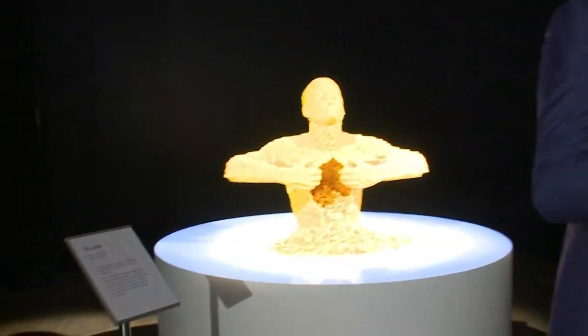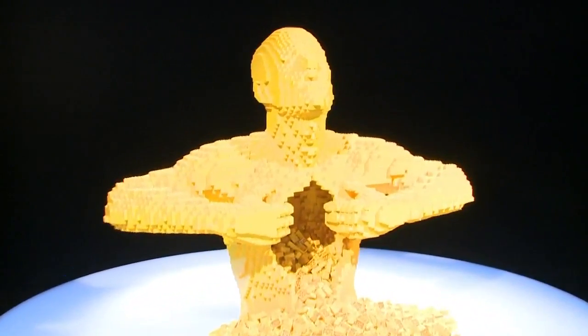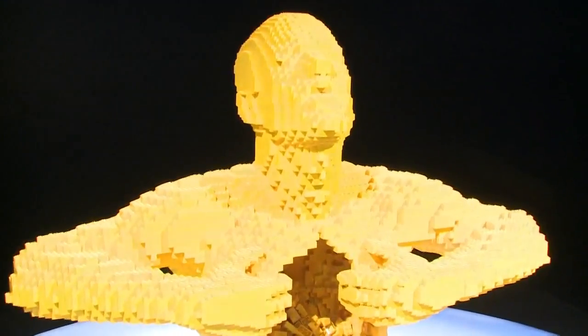I was practicing law in New York City, and I would come home at night and need some sort of creative outlet. Sometimes I would draw, sometimes paint. And one day I just thought, what about this toy from my childhood? I started experimenting, and I've made a career of creating large-scale sculptures all out of Lego bricks.